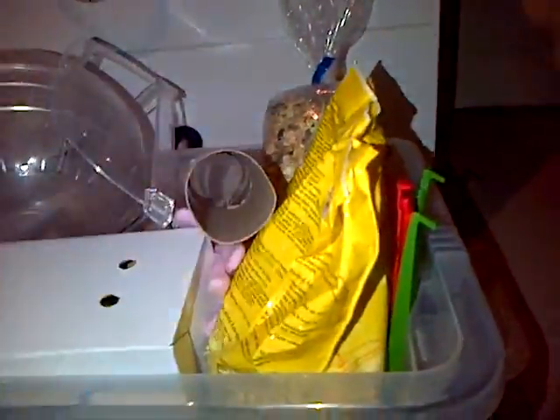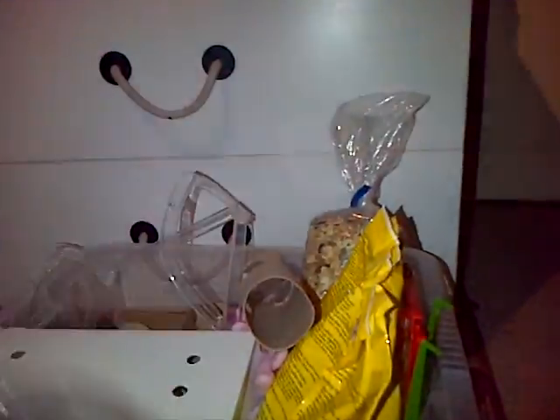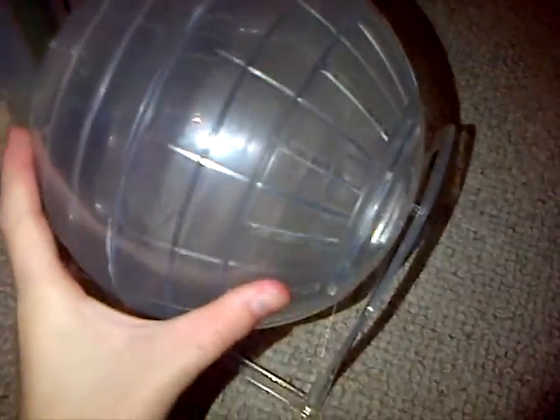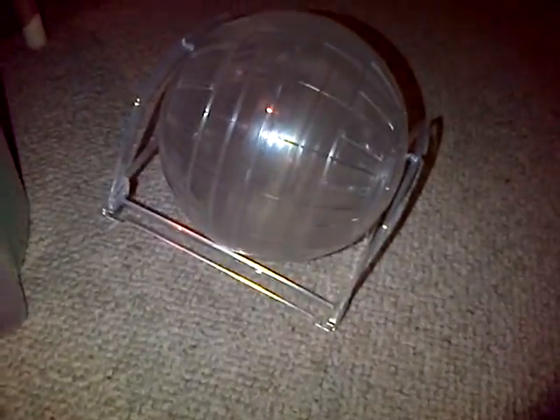I'm just going to show you what I normally use for her every day. So I put her in a ball at least 15 minutes to half hour a day, and it came with the stand. So when I go out of the room I just put the ball on the stand — it clips in like that and she can run. It spins around obviously.